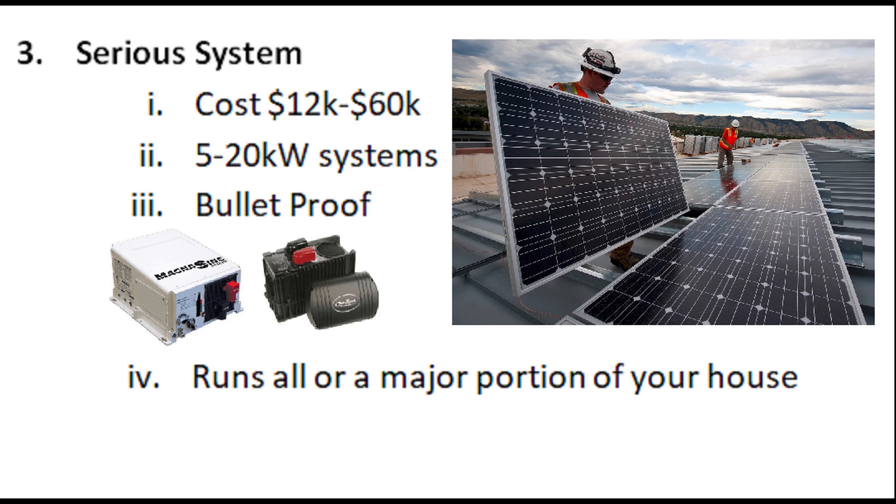These high-end systems are bulletproof. There are several manufacturers — Magnum, Outback, and others — that have been around a long time. If you install these systems correctly, you're probably not going to have many problems, and they'll run all or a major portion of your house depending on system size. They're usually expandable. I built my system myself — spent $28,000 on hardware, and after the tax break I had about $18,000 into it. I have an 8-kilowatt system that runs most of our house, but not the whole thing.